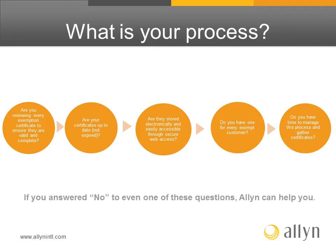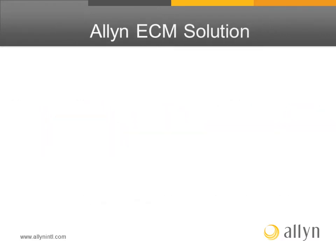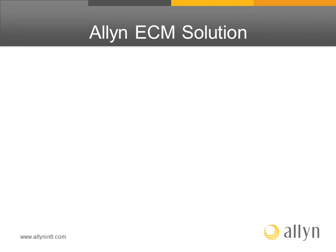If you have answered no to even one of these questions, Allen can help you. Allen offers an exemption certificate management solution through electronic storage.